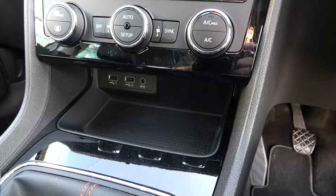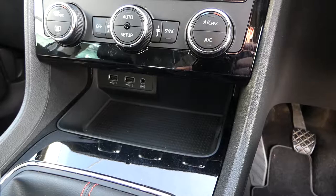Dual climate control, storage at the front with two USB ports and a 3.5mm auxiliary input. There's also a hill hold on the car, storage in the centre with an armrest and a 12-volt power source.